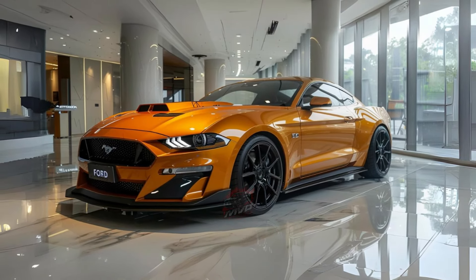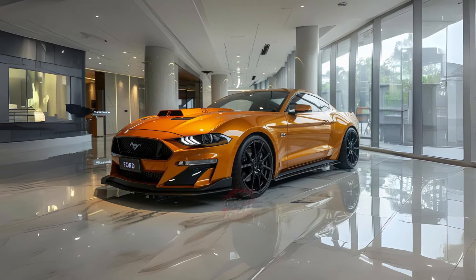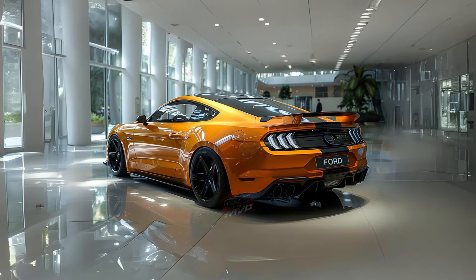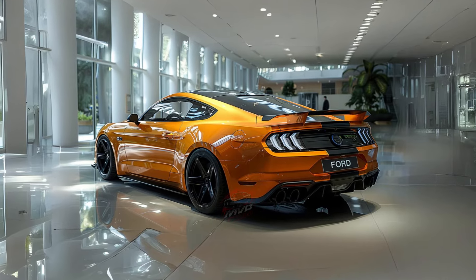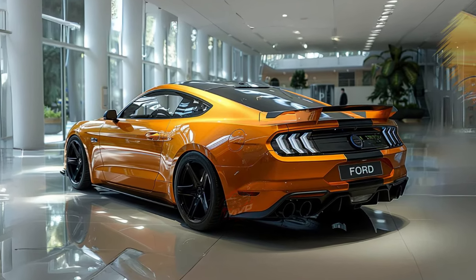The trunk area houses suspension and cooling components, including air scoops that channel air to heat exchangers for the transaxle. The adaptive suspension by Multimatic offers precise control, and in track mode it can lower the car by 1.5 inches for better handling.